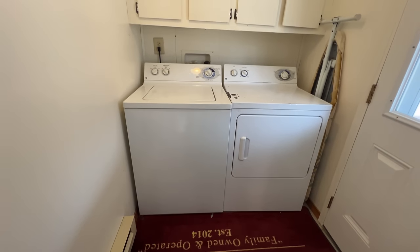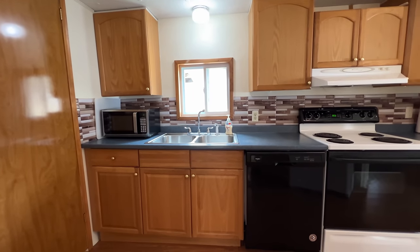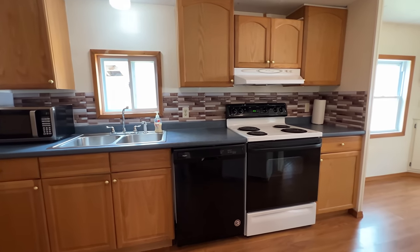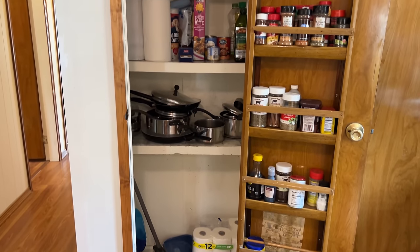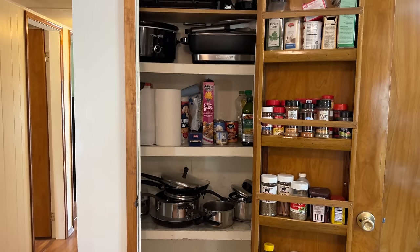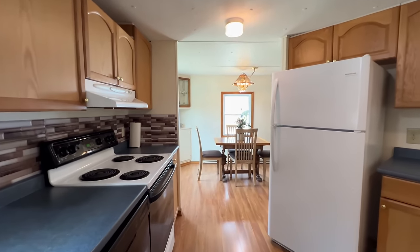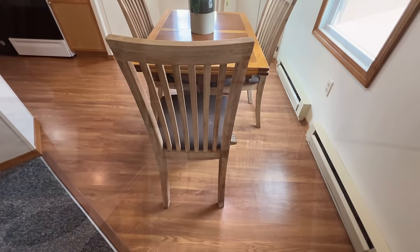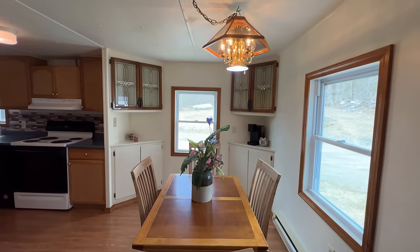When you enter this home, you come right into the mudroom, which also houses the washer and dryer. Off the mudroom you enter right into the kitchen, which has ample storage and a great layout. In this kitchen you also have a decent-sized pantry with a spice rack built right into the door. Off the kitchen is the dining room — you can fit a good-sized table in here, and one of the nice features are the built-ins on either side.